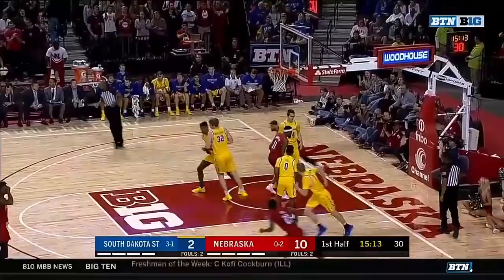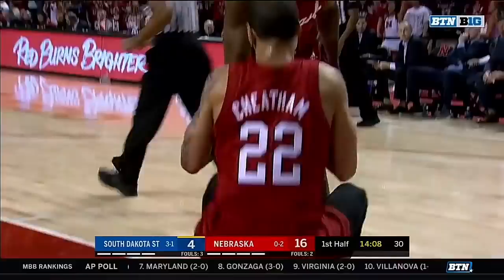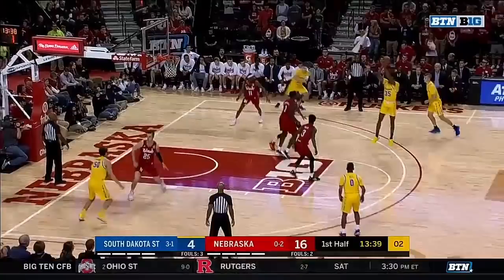Beautiful dish off underneath to Hanif Cheatham. A lot of new faces, brand new coaching staff, 14 new players. Cheatham lays it home and draws the foul. Substitutions in now for South Dakota State.